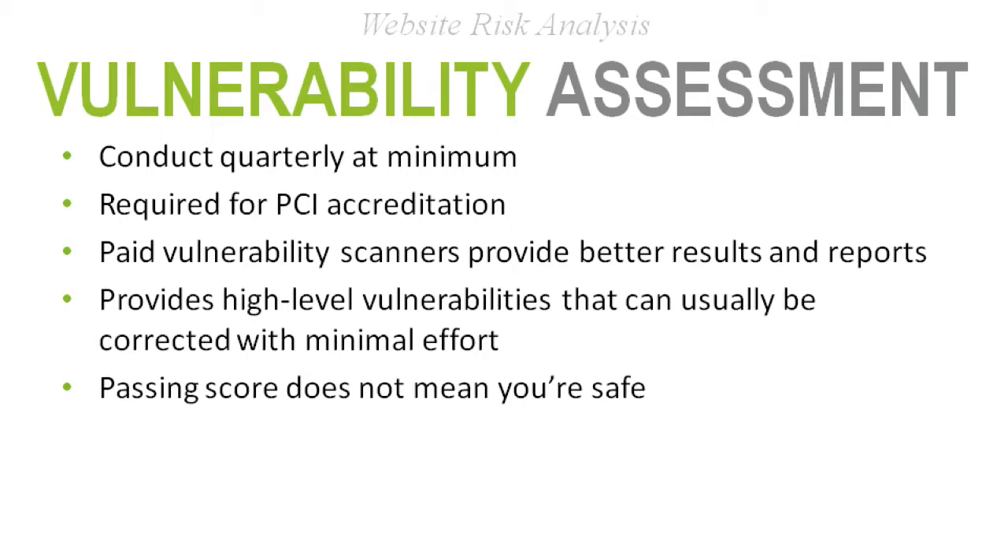Getting a passing score doesn't mean you're completely safe or out of the woods. Security threats are continuously evolving — you have to constantly stay diligent and on top of it, continuously monitoring.